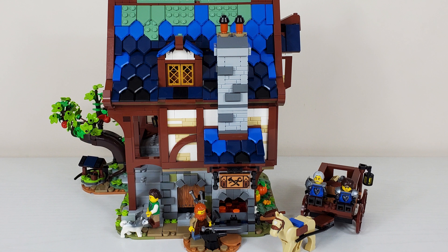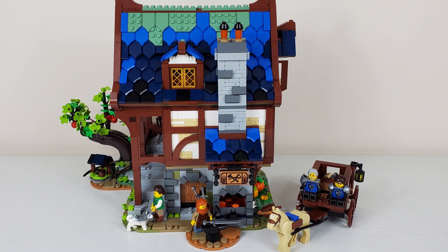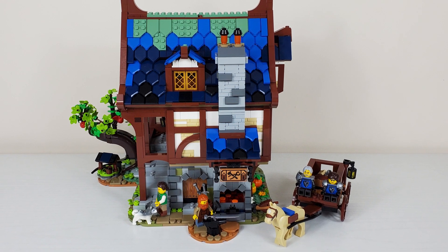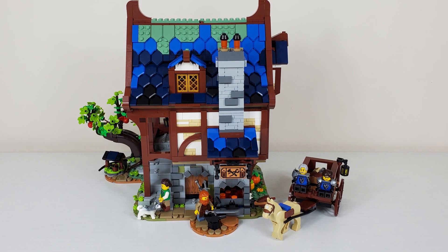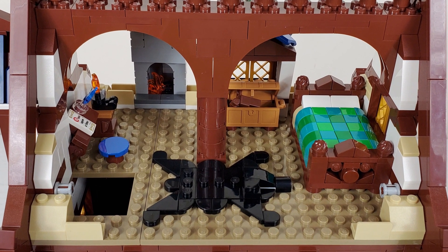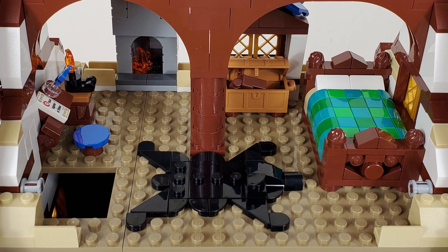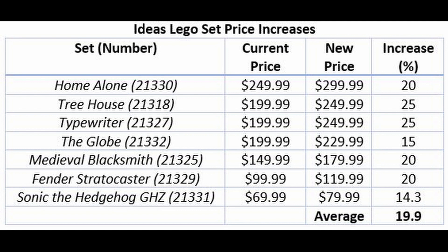The Medieval Blacksmith is a set I gave a 10 out of 10 in my review, going up 20% from $150 to $180. This is a set that I think might be worth it at $180, but is a steal at $150. If you're on the fence about whether to get the Medieval Blacksmith before it retires — and I don't know when it's going to retire — get it now. You definitely don't want to wait for it to go up to $180 in a month or two.